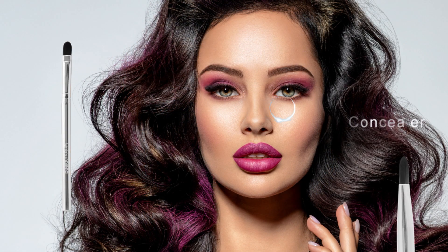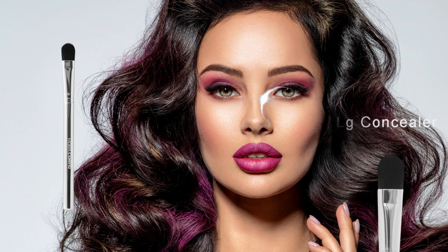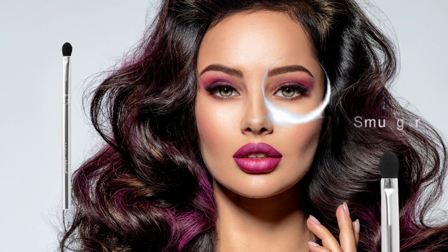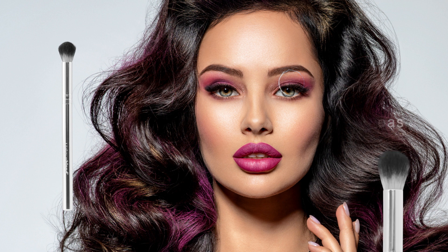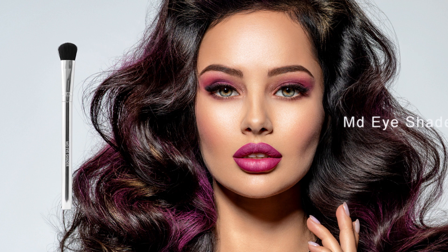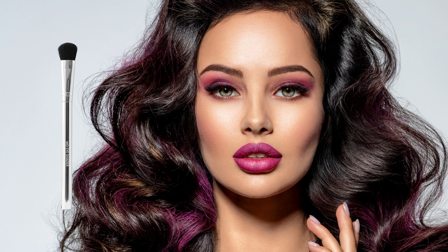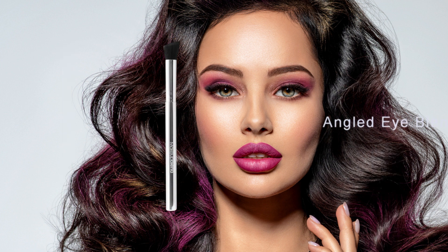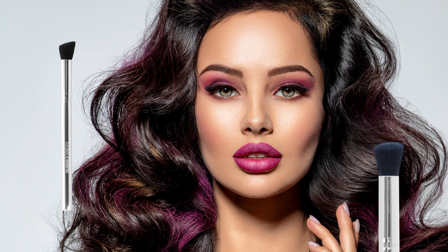Concealer: a flat tip for precision when blending concealer. LG Concealer: a firm, tapered brush head used for contouring, highlighting, and blending concealer. Smudger: a small head for easy manipulation of eyeshadow application. Crease: a slender tip for best application of eyeshadow to the crease of your eyelid. MD Eye Shader: a paddle-shaped head with short, dense bristles that is excellent for shaping and defining the eyes. Angle Shader: uniquely angled with compact fibers and ideal for consistent eyeshadow application. Angle Eye Blender: an angular brush head with smooth, full fibers for applying, blending, and contouring eyeshadow.